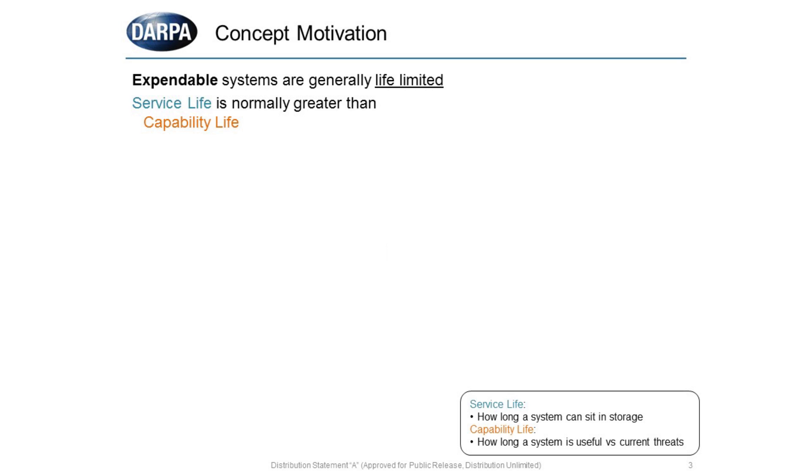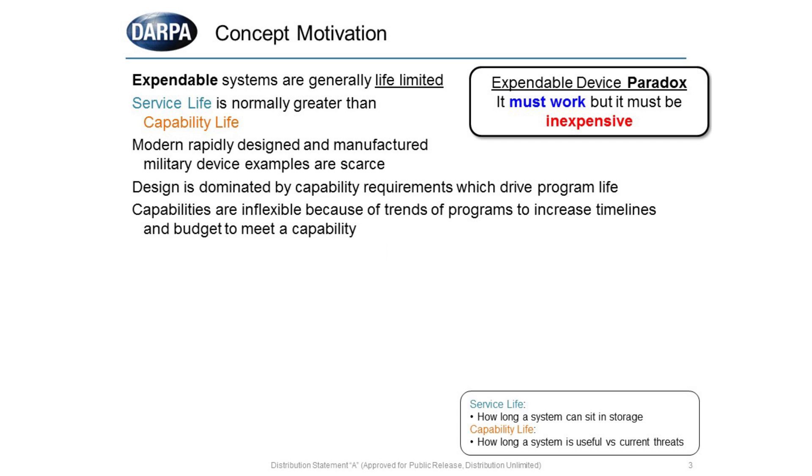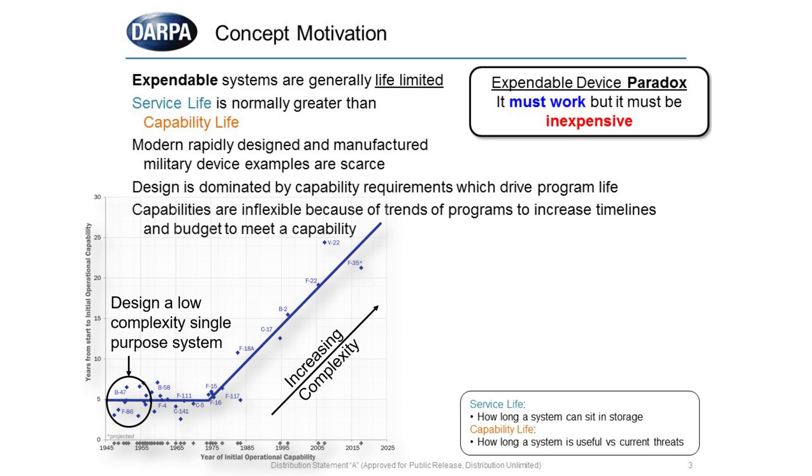Typical expendable systems are generally life-limited. For example, the service life — or the life of which a device can sit on the shelf or in storage — is generally greater than its capability life, which is how long a system works against a particular adversary or to which it was designed. A paradox is that most of our expendable devices claim it must work, but it also must be inexpensive. Every time we design it to shall-work standards, the costs increase.